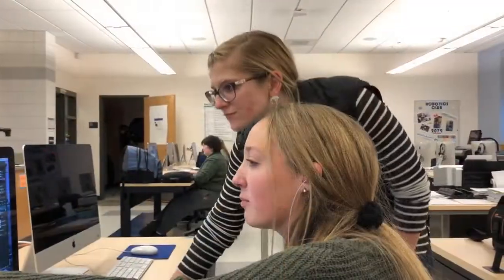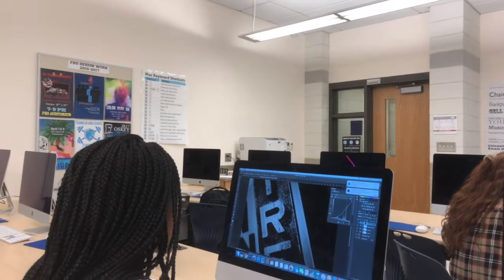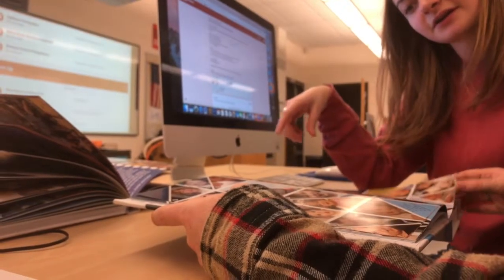For those interested in digital design, the first class you can take as a freshman is Graphic Design 1. This classroom offers the most state-of-the-art technology — it contains iMacs, drawing tablets, Adobe Suite, and digital cameras. You can take multiple levels of graphic design, or photography and animation. You can even be a part of the design team that creates the yearbook as early as your sophomore year.